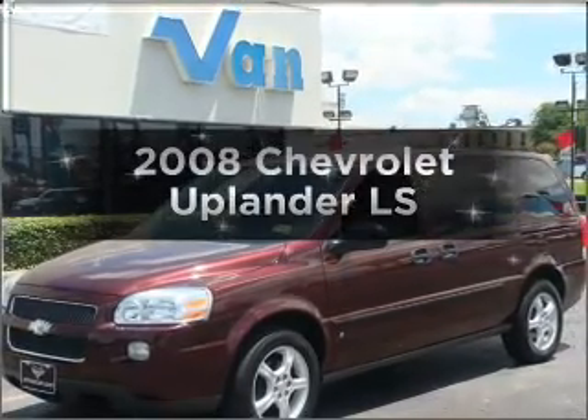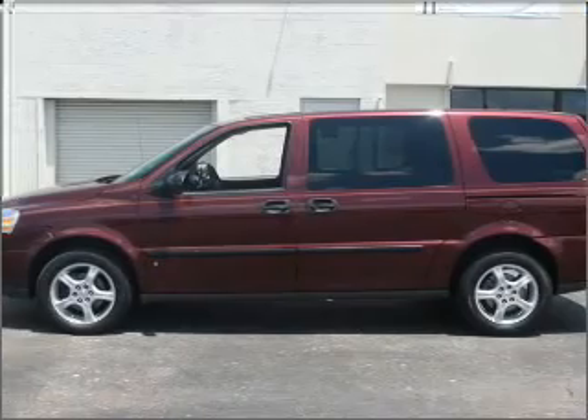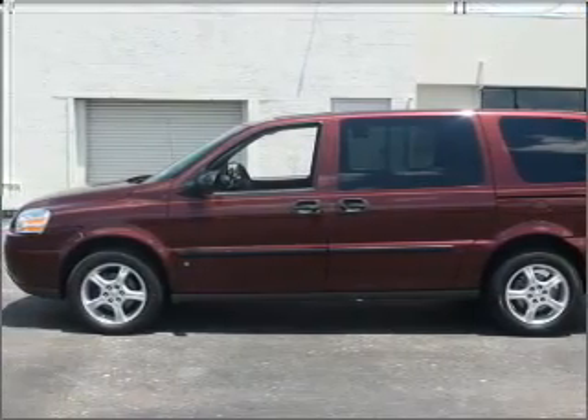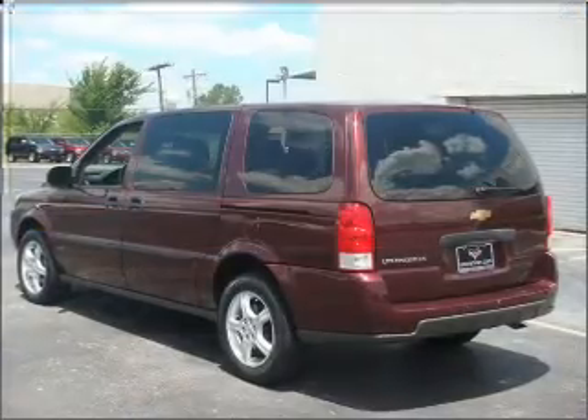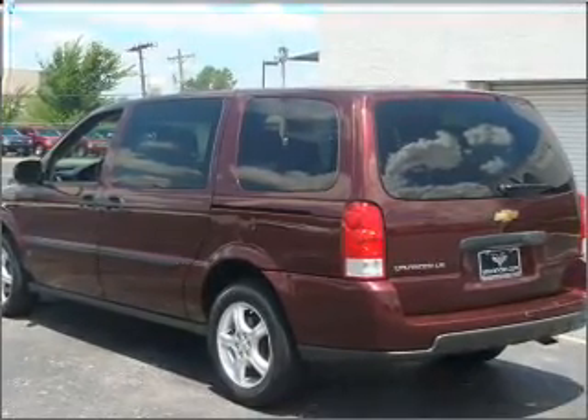Introducing the 2008 Chevrolet Uplander. Travel the roads in style and comfort in this great vehicle. With a solid six-cylinder engine that responds smoothly to its automatic transmission, you will appreciate the safety feature of anti-lock brakes.